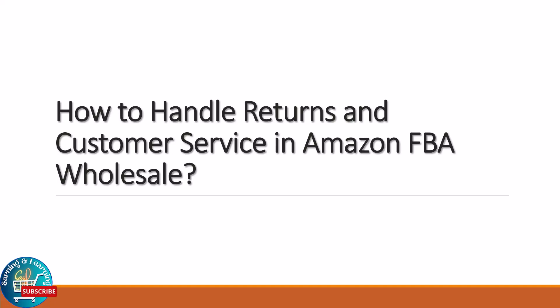Hello everyone, welcome back to our channel. Today we got something crucial for all you Amazon FBA sellers out there. We are diving into the world of handling returns and mastering customer service in Amazon FBA wholesale. Stick around because by the end of this video you will be armed with the strategies to tackle returns and keep your customers coming back for more.